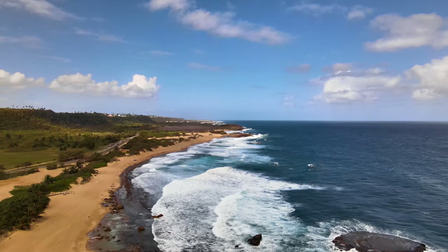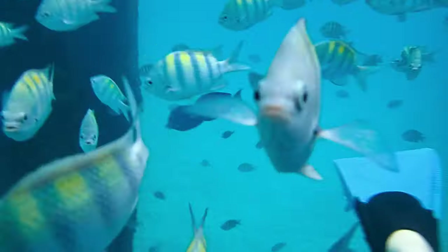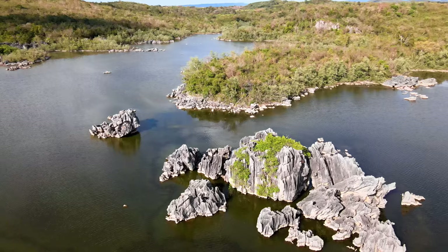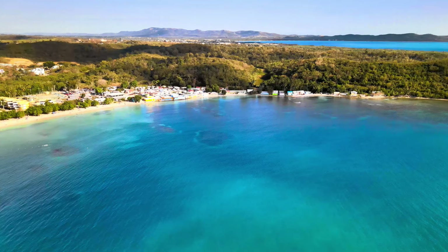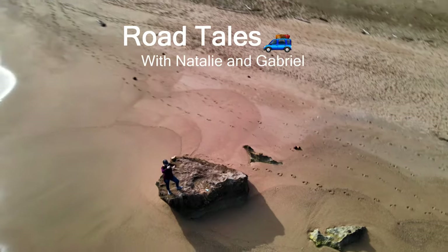Sometimes nature takes our breath away with its beauty and wonders. From north to south and east to west, Puerto Rico is filled with incredible sights that will make you want to stay here. In this video, we're going to share with you some of those enchanting places.